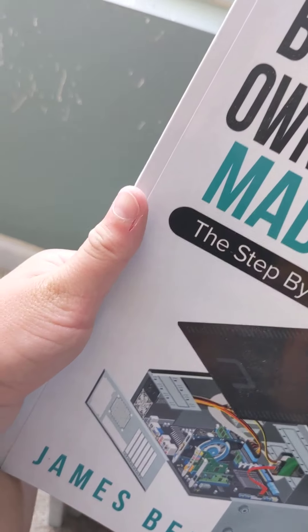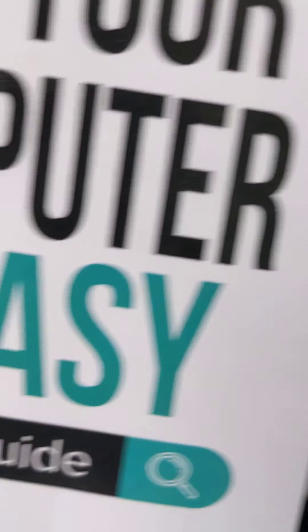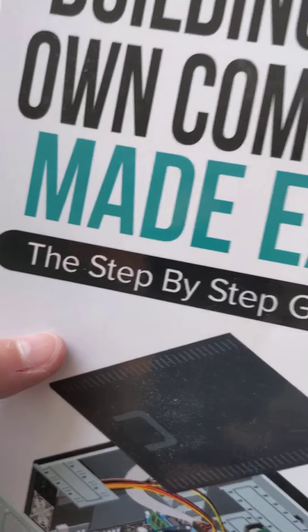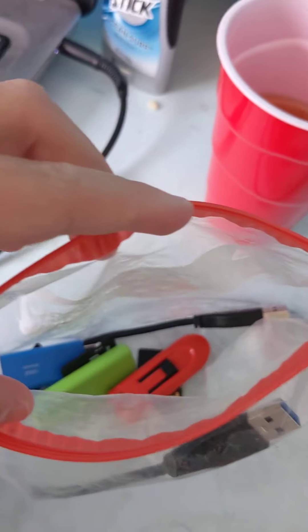I'm going to do a review of my computer because I'm going to build my own desktop computer — it's what I'm getting for Christmas, the materials for the build. I also have a bag of flash drives here with some SD cards in it. I'll show them all one by one. This is the plug to my external hard drive, which is right here.